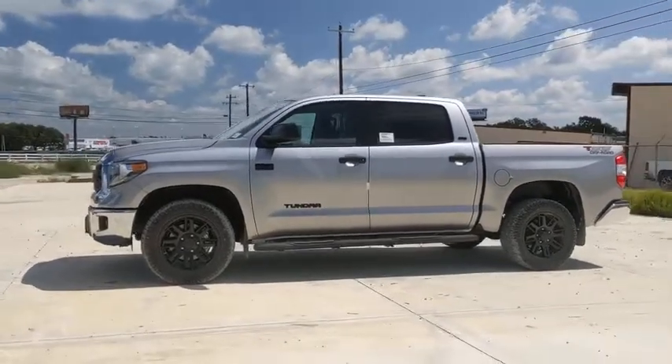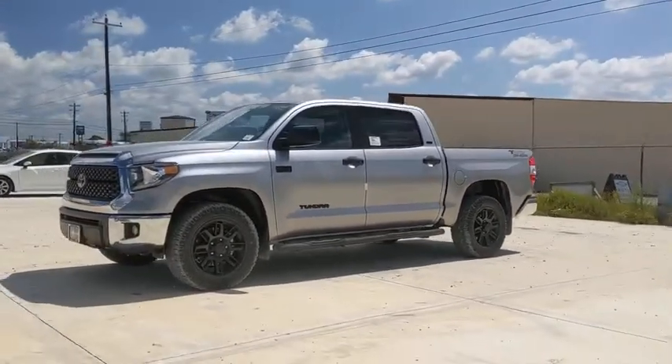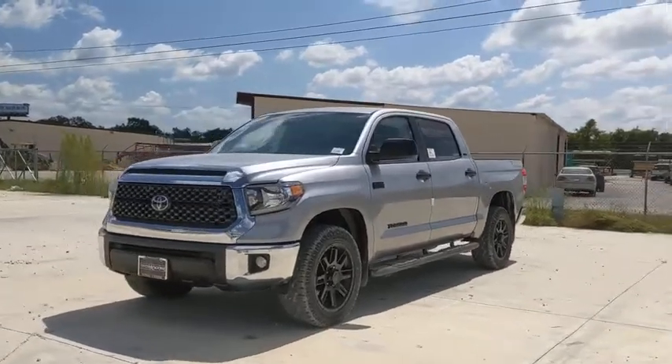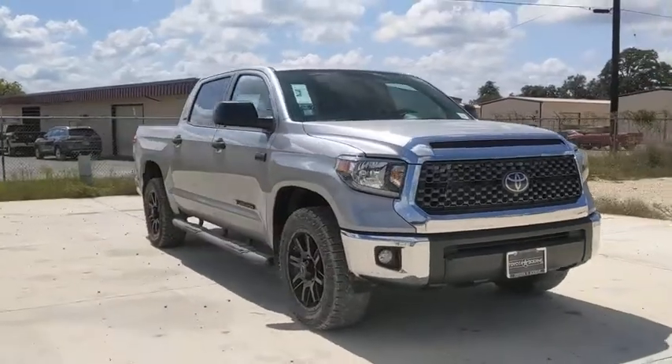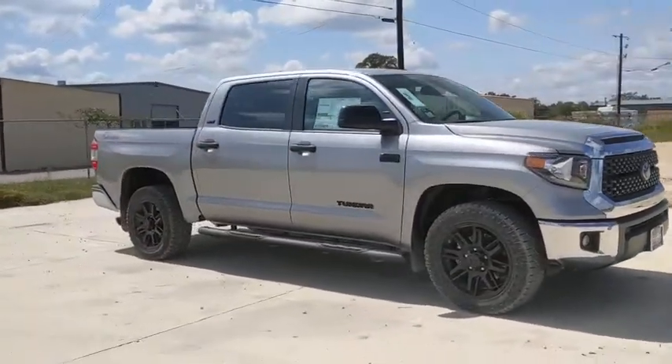Take a ride in the 2021 Toyota Tundra. The Tundra has a number of unique features useful for those using it as a work truck, including extra-large door handles, a deck rail system, and an integrated tow hitch.